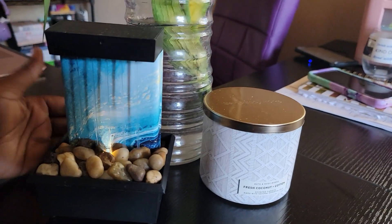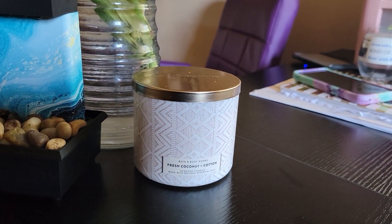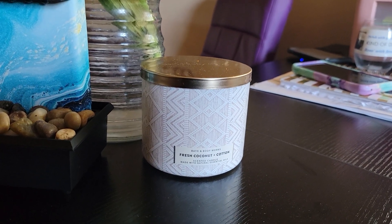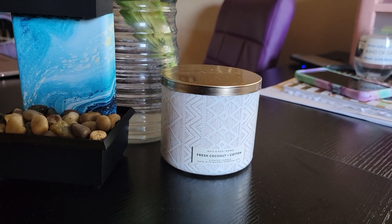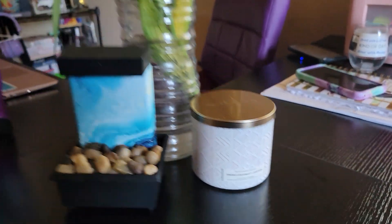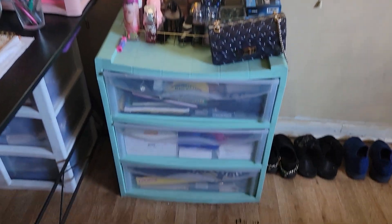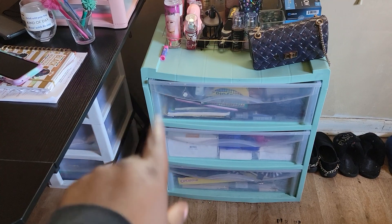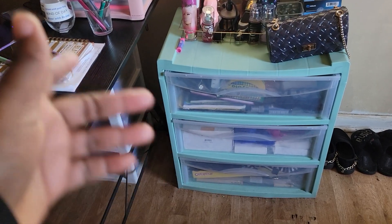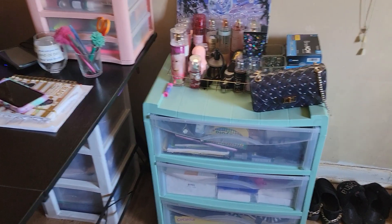I have a Bath and Body Works candle — this is the fresh coconut and cotton one. If you have not checked out my recent Bath and Body Works haul, please do. Now this actual little storage dresser right here came from Walmart, and let me tell you, the storage is real. It helps.